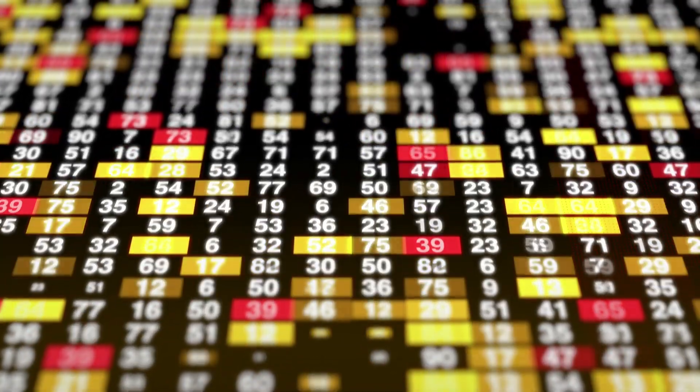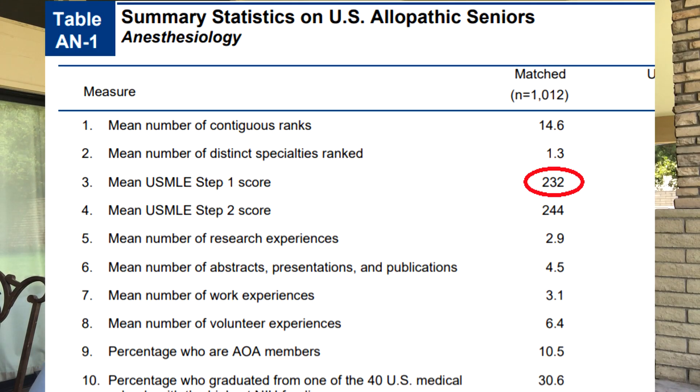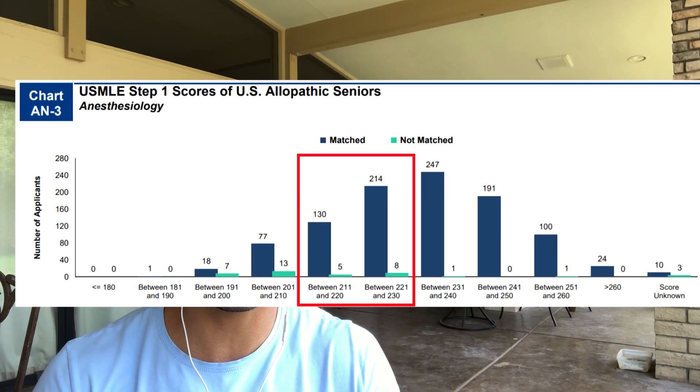The first cutoff in these applications mainly has to do with your scores — your step one and step two, your Comlex one and Comlex two. For example, if you're applying to anesthesia, the average is around 230. If you have a 230 and apply to the program, that's the first cutoff you'll need to meet to obtain an interview. That's the goal. Now, if you're from the same state or express interest in practicing there later, that might give you the extra edge you need.